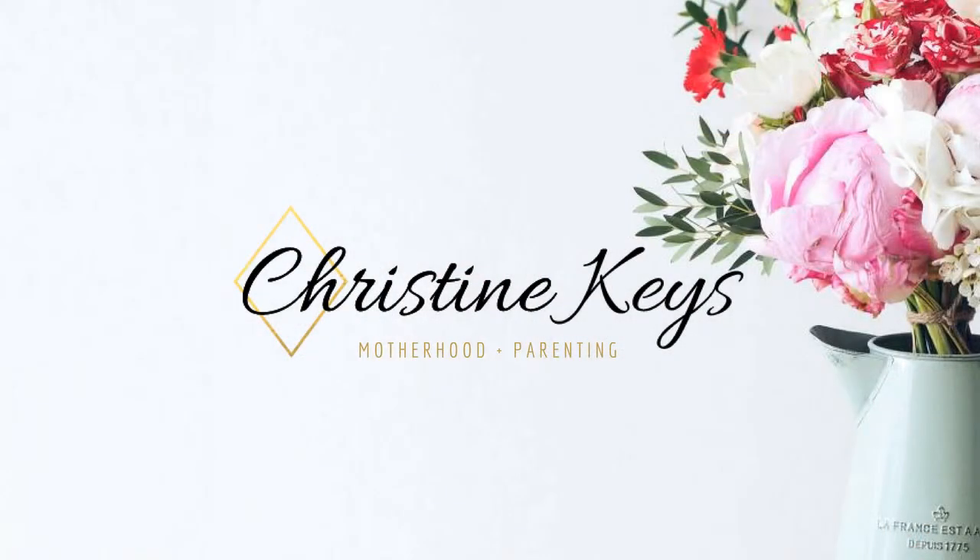Hey guys, welcome back to my channel. Excuse the crazy hair — this week has been crazy. There's a big water leak in our hallway, both my children are teething, and it's just been madness. I've got like five, ten minutes to film this video while my kids are eating their lunch. So let's get into it.